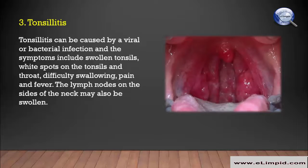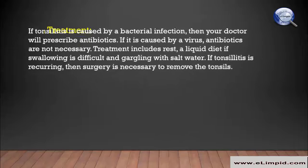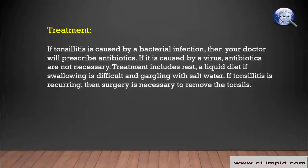Tonsillitis can be caused by a viral or bacterial infection. Symptoms include swollen tonsils, white spots on the tonsils and throat, difficulty swallowing, pain, and fever. The lymph nodes on the sides of the neck may also be swollen. If tonsillitis is caused by a bacterial infection, your doctor will prescribe antibiotics. If it is caused by a virus, antibiotics are not necessary.